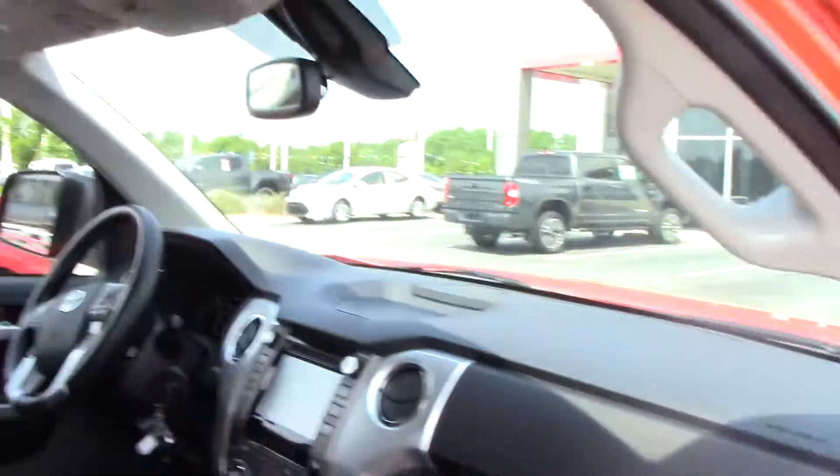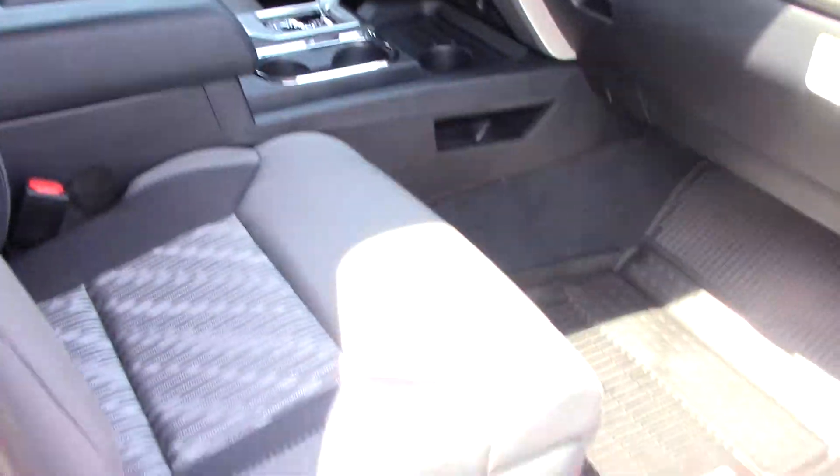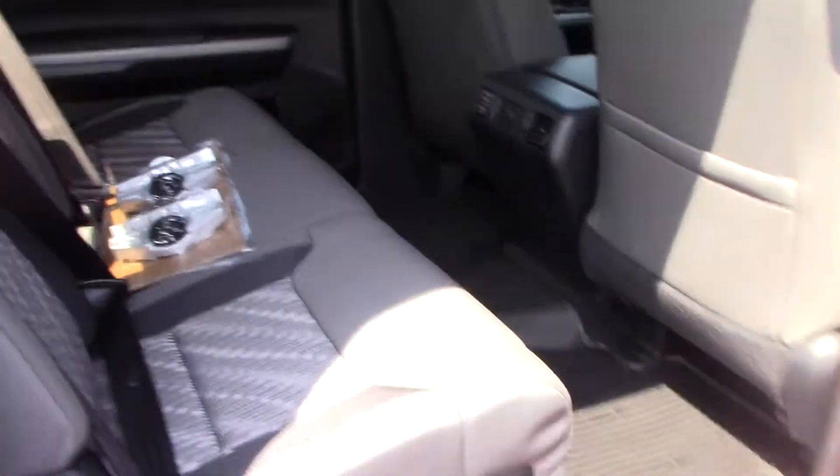This is a CrewMax, so plenty of space. Graphite color interior as well as Toyota weather mats. Very nice — plenty of space in the back seat as well, and plenty of options.